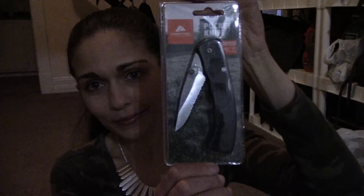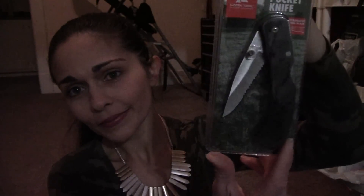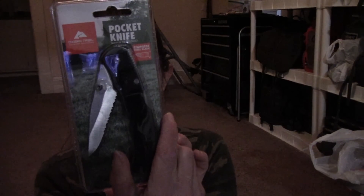Item number two is an Ozark Trail pocket knife. It's stainless steel. It has a pocket clip and a serrated blade.